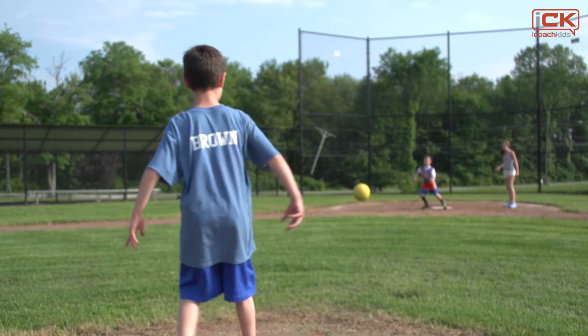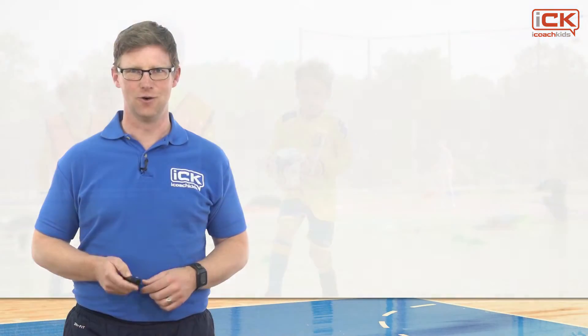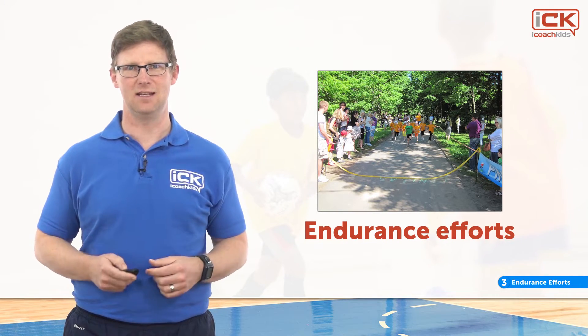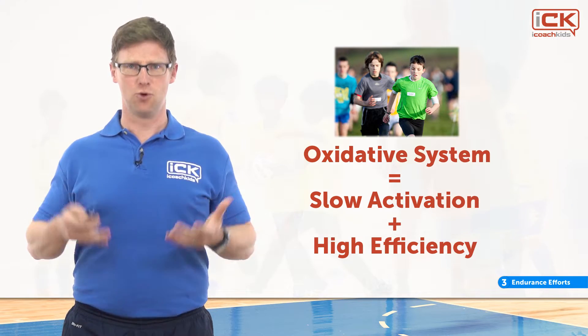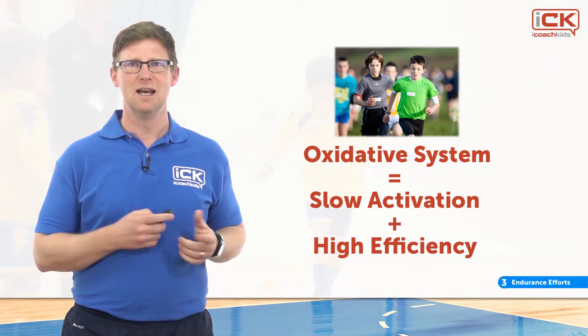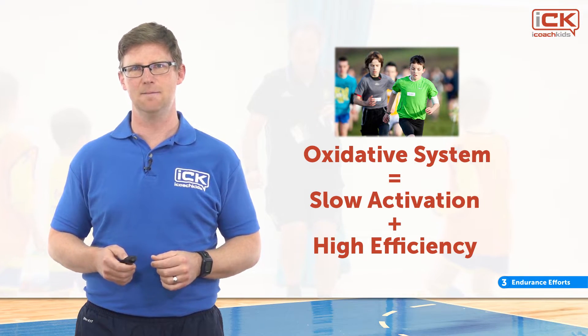In free play settings, children don't typically engage in high intensity efforts — they are more likely to alternate between explosive efforts and much lower intensity recovery bouts. The final activity type is endurance efforts. The energy system that supports these is known as the oxidative energy system, called this because it relies on oxygen to break down energy stores to supply ATP. This is why we breathe harder when we exercise — we are supplying oxygen to our working muscles. This system is a little slow to respond when activity starts, but once activated it is extremely efficient.